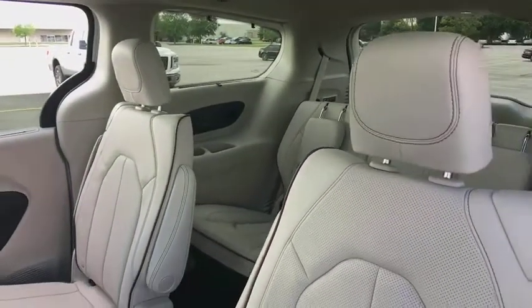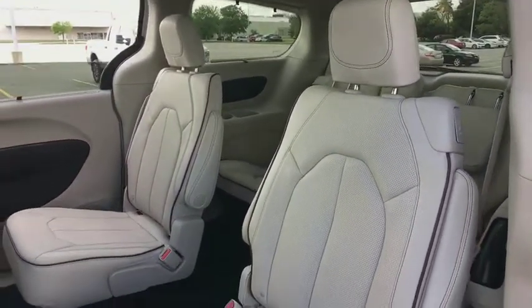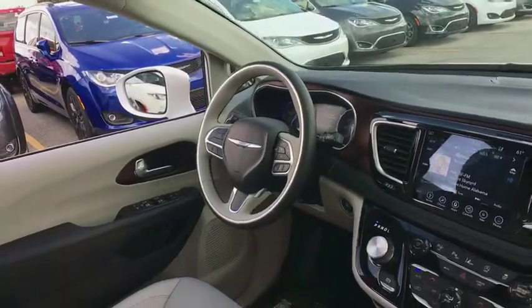Compass, fog lights, power windows, security system, rear window defroster, remote keyless entry, tachometer.